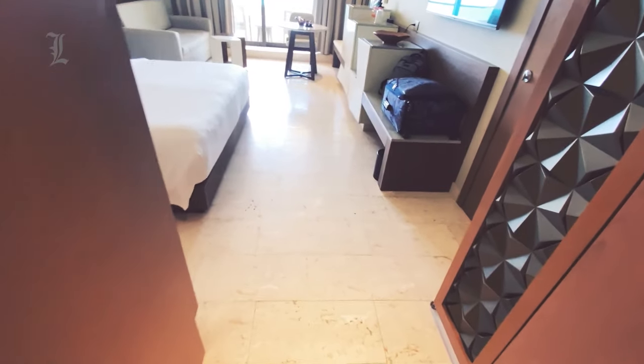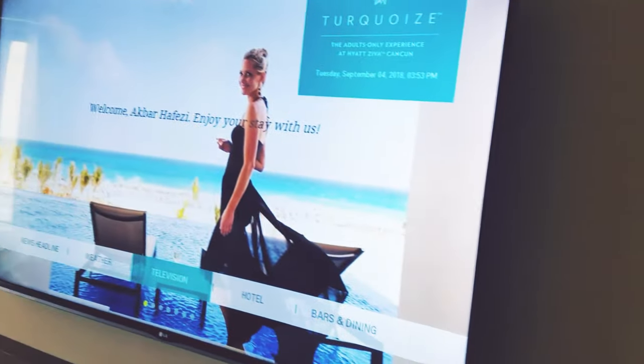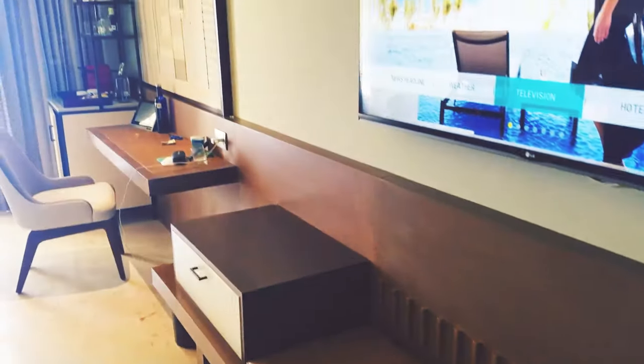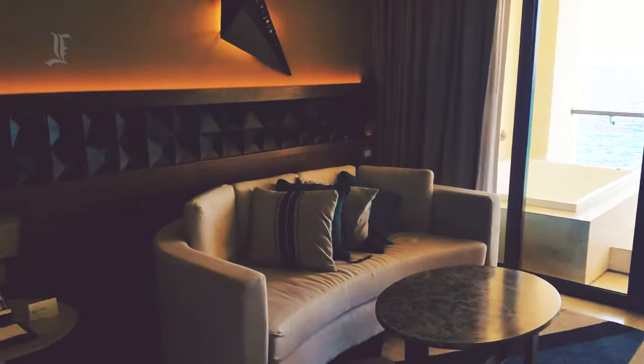Marble bathrooms have large walk-in rainfall showers with lovely decorative tile accent walls. Magnifying mirrors, hair dryers, toiletries, and robes and slippers are provided. Standard amenities include satellite flat-screen TVs with Bluetooth speakers, free mini bars replenished daily, coffee makers, individually controlled air conditioning and heating, laptop-sized safes, and free Wi-Fi.